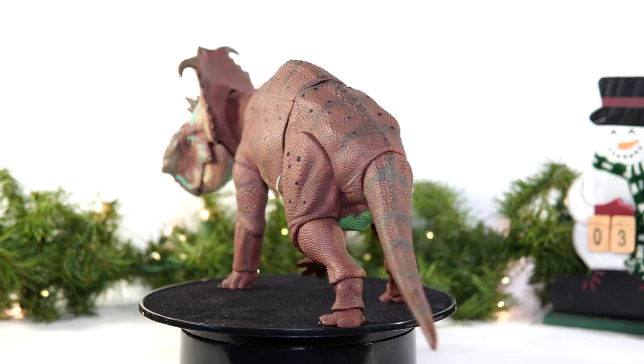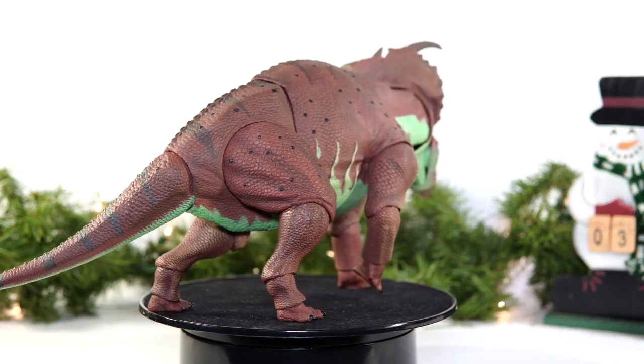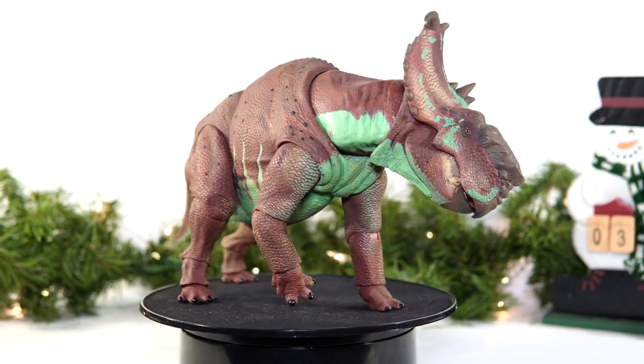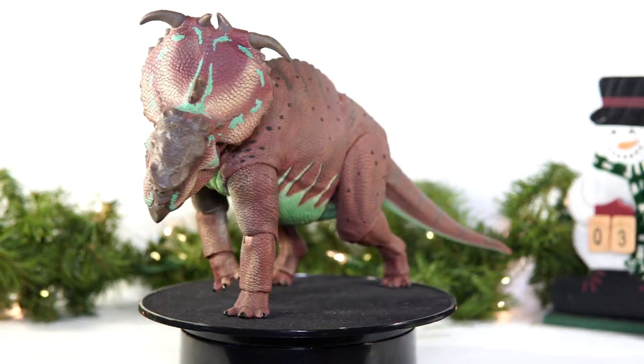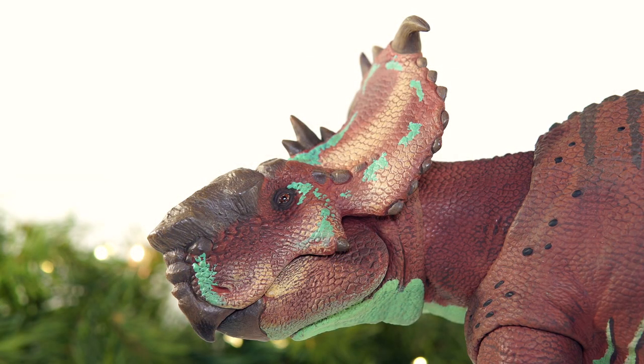It was big, well sculpted, and boasted one of the most appealingly naturalistic yet still flashy color schemes. But now that I have most of Waves 1 and 2 with Wave 3 on the way, has my opinion on this one changed at all? And more importantly, have I found one I like more? Well, let's find out.